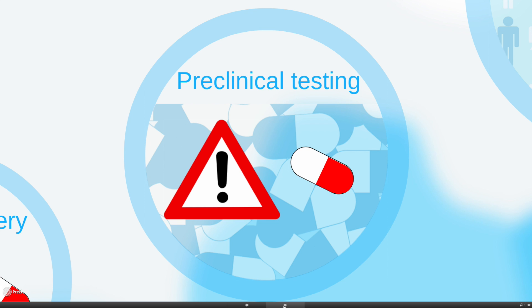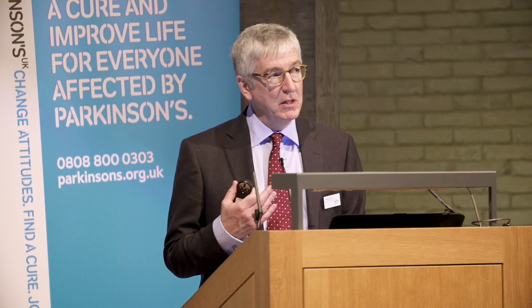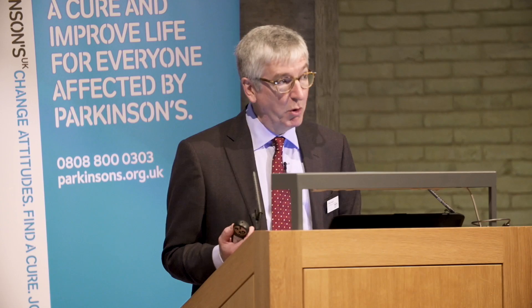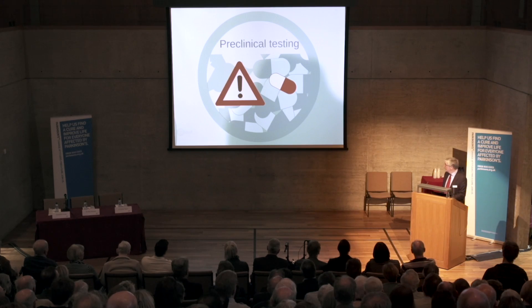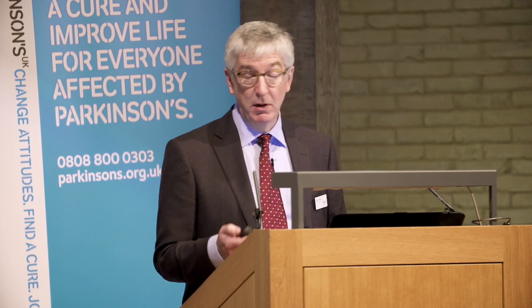Next, there's a stage called preclinical or non-clinical testing. This is a very formalized, very controlled series of experiments where these specific molecules are tested especially for their safety properties. The next step is going to be to put these drug candidates into humans for the first time, so safety is the most important aspect of this stage of research. Everything is done to try to understand what the molecule will do when it gets in the body, what toxicologies it might produce in humans. Often drugs fail at this stage and we go back to the beginning, but sometimes one or two structures will emerge that people believe are a reasonable risk to try in humans.